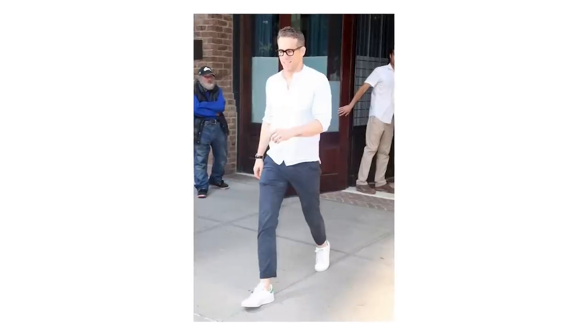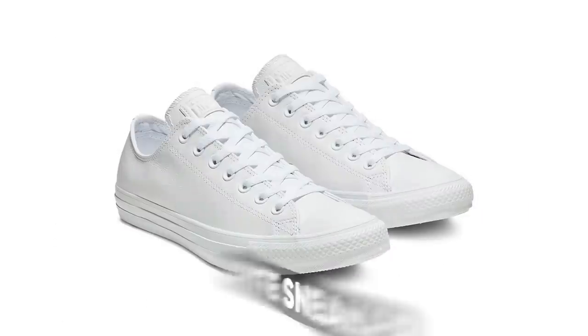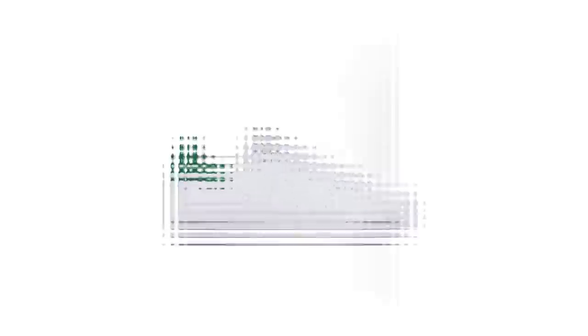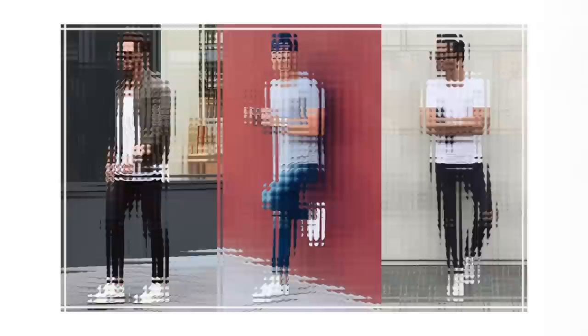My favorite shoe for the modern man has to be, without a doubt, the minimal white low-top sneaker in leather. It's classic, comfortable, and casual, and if kept nice and shiny, it will elevate everything it's paired with.